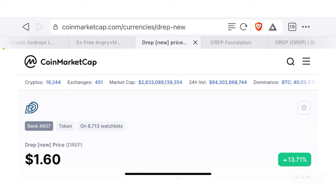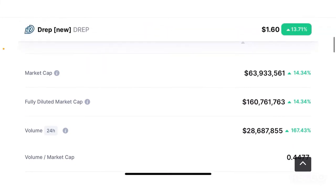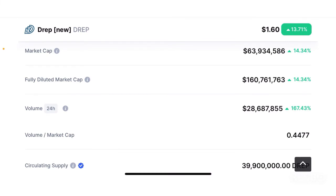This token is currently ranked 607th by market cap on CoinMarketCap and is trading at $1.60 as I'm making this video, with about a 13.71% increase in the past 24 hours. The market cap is only $63.9 million, which is quite low. I would consider this a low market cap token — it could definitely be classified as a gem because they are trying to do things that are extremely important for the crypto space. For a project with this much caliber, a market cap of less than $100 million is quite surprising and undervalued.